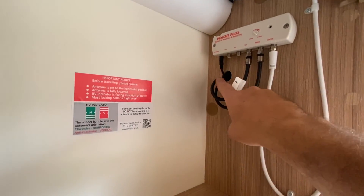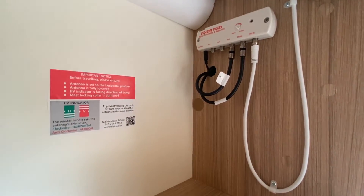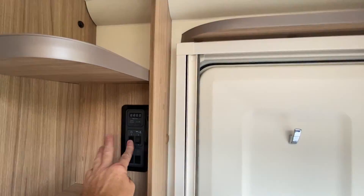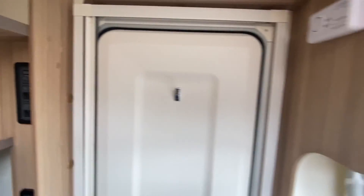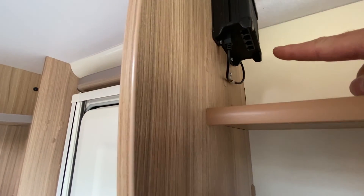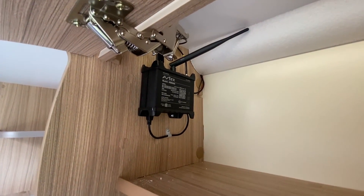The power supply was routed through here and taken from behind the TV booster, then hardwired in. As soon as you turn on the power in the caravan - even just on the leisure battery - the unit powers up and the indicator lights come on, ready to go.